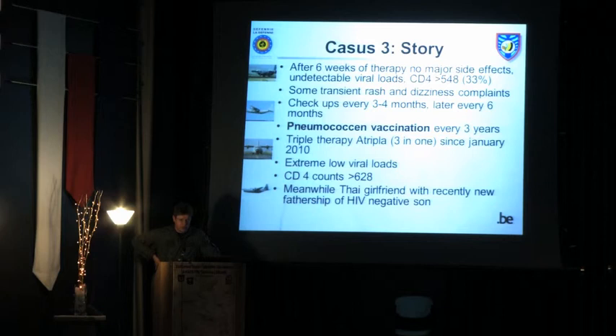He had no major side effects from triple therapy — only a transient rash and dizziness, which he tolerated well. With checkups every three to four months including complete blood samples and nothing further reported, he was put on pneumococcal vaccination. He achieved extremely low viral loads. He was not particularly prudent — he acquired a Thai girlfriend and subsequently fathered an HIV-negative son.